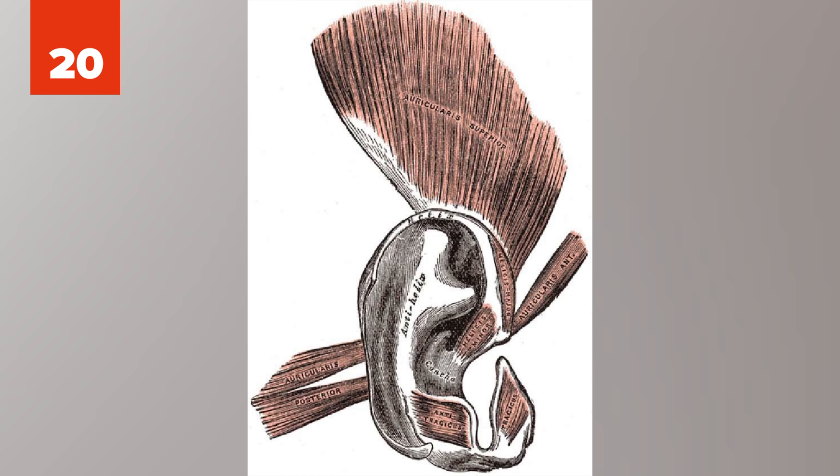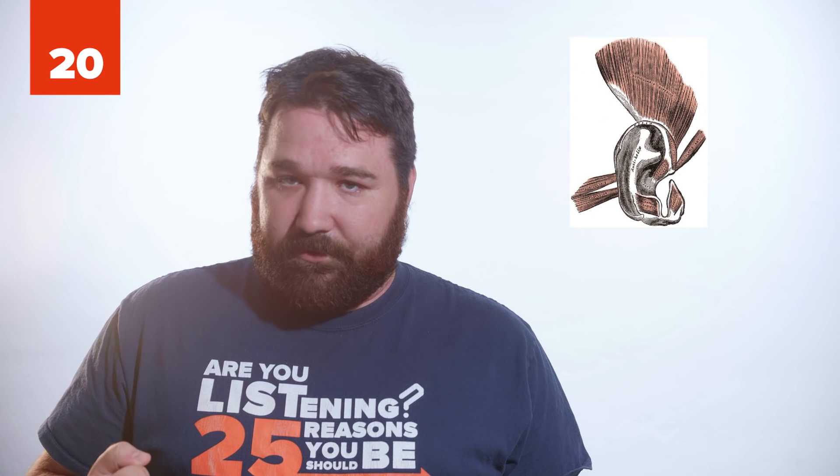20. Around your ears are the auricularis ear muscles, which are mostly too weak to use. While the reflex still exists for some, most people can't utilize their original purpose, which was to move the ears back and forth.